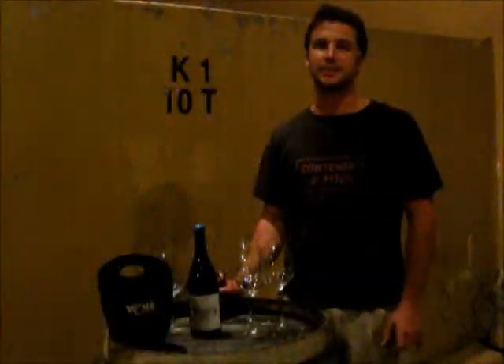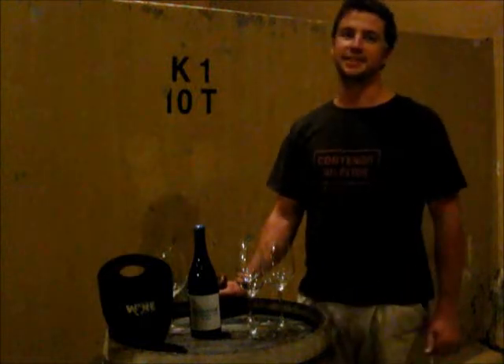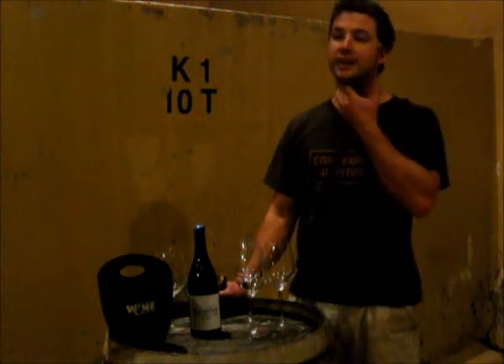Hi, I'm Craig Hawkins from Lamason Winery in Swatland, South Africa. We are 45 minutes outside Cape Town.